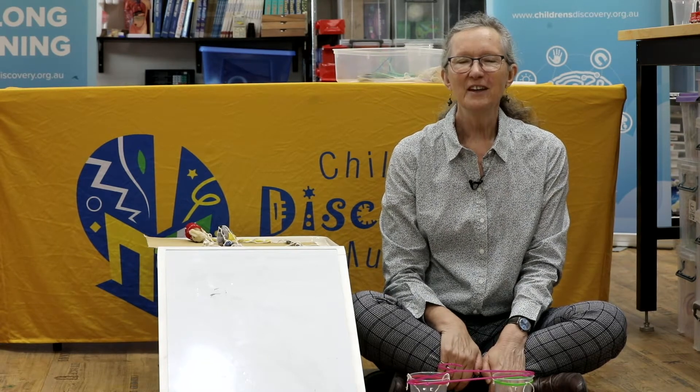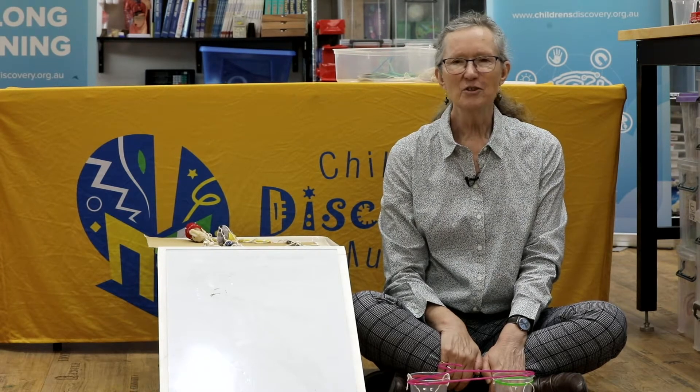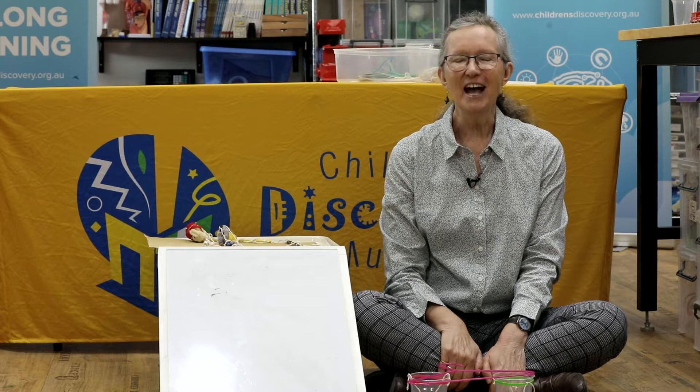Hi, I'm Wendy from Children's Discovery in Sydney and this is the Little Bang Discovery Club. Today we're going to learn all about how experiments work. Just to remind you, the children should be doing this session with a grown-up. They are the junior discoverers doing all the thinking, and the adults are their lab assistants who are helping them.